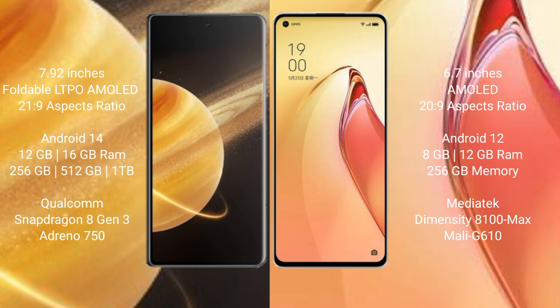Honor Magic V3 comes with 12GB and 16GB RAM options, with 256GB, 512GB, and 1TB internal storage, powered by a Qualcomm Snapdragon 8 Gen 3 processor and Adreno 750 GPU. OPPO Reno 8 Pro Plus comes with 8GB and 12GB RAM and 256GB internal storage, with a MediaTek Dimensity 8100 Max processor and Mali-G610 GPU.